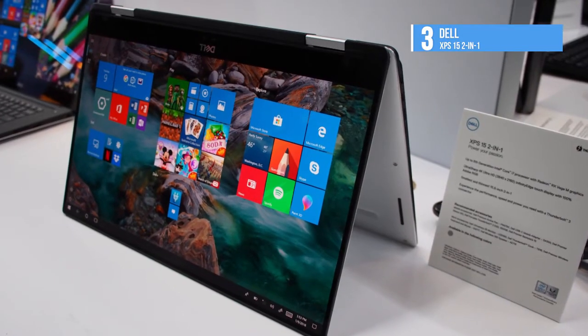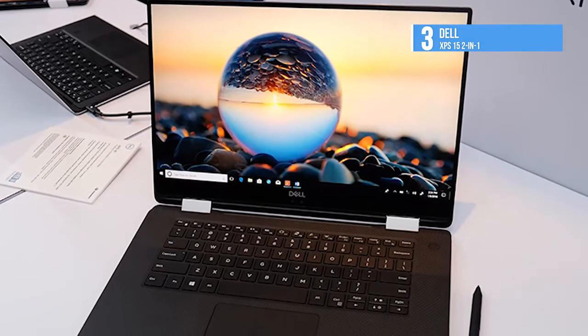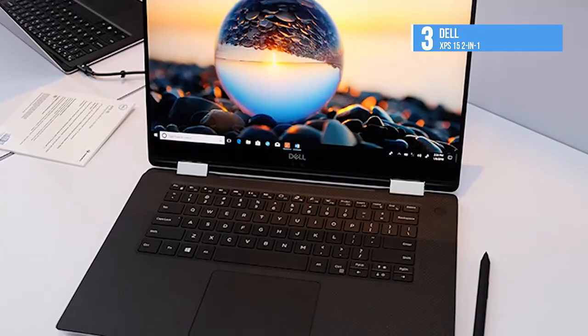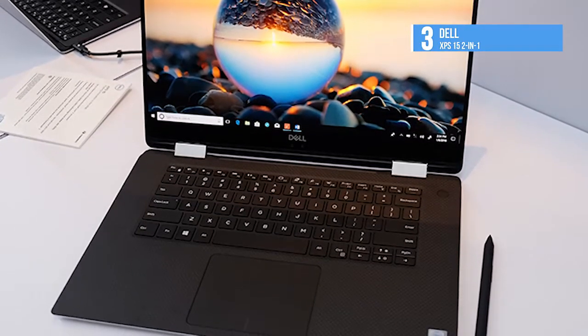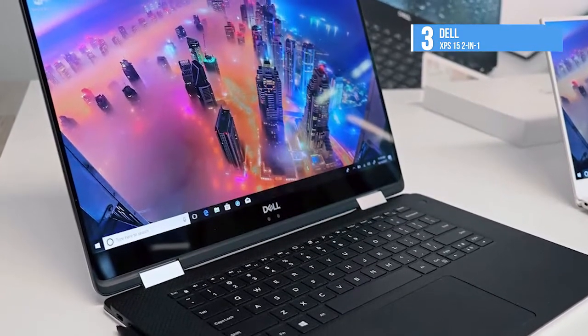Easily take notes with the Dell Premium Active Pen that delivers precise pressure sensitivity, tilt functionality for detail shading while drawing, and low lag for the most natural, accurate stylus experience. Write, draw, doodle, or take notes with ease, then attach it magnetically to your 2-in-1 when you're finished.